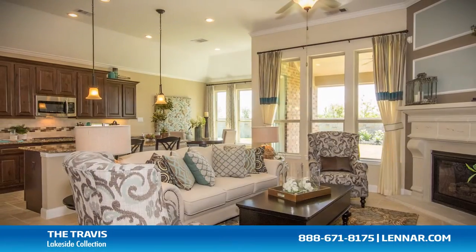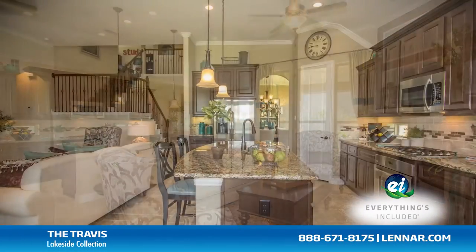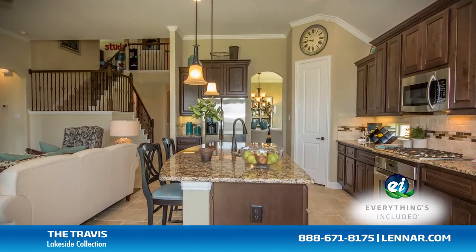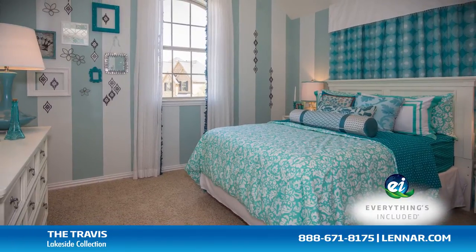And because Lennar is the only home builder in Houston to offer everything's included homes, the Travis also includes all of the energy features, kitchen appliances, and luxury designer upgrades that you've come to expect from Lennar.